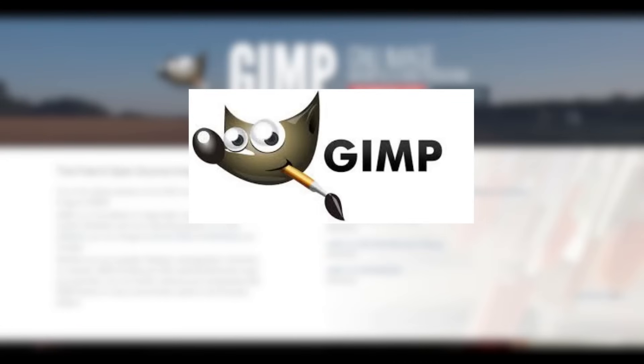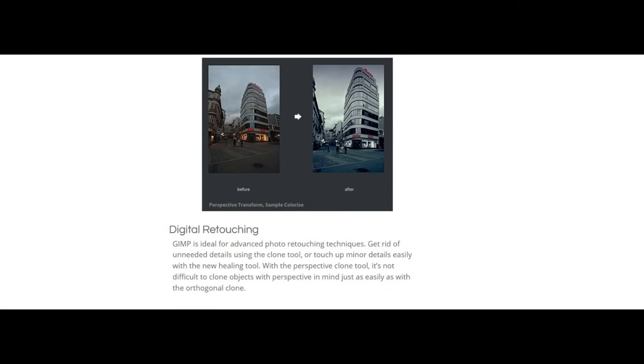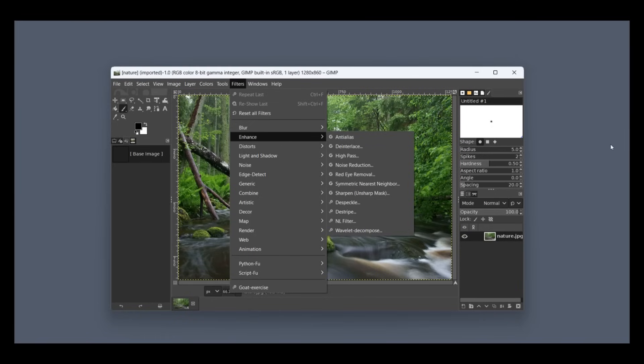If you're looking for a feature-packed photo editor that's completely free, GIMP might just be for you. GIMP is a free and open source image editor that has earned a reputation as one of the most powerful alternatives to paid programs like Adobe Photoshop. It's widely used for photo retouching, image composition, and graphic design, making it popular among photographers, designers, and digital artists. GIMP comes with an array of tools including healing tools, the clone stamp, and airbrushes, essential for removing blemishes and imperfections.